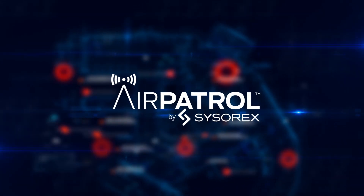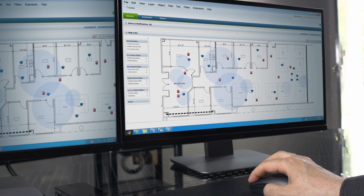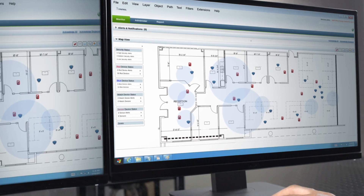Air Patrol is the first unified real-time location solution suite. It works by monitoring virtually any and every cellular, Wi-Fi and Bluetooth asset in a given location all at the same time.